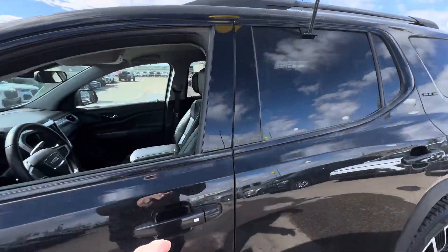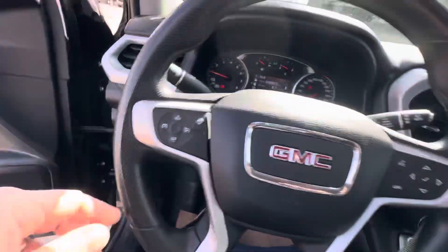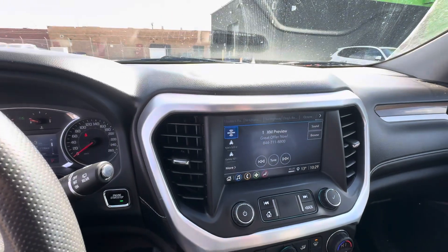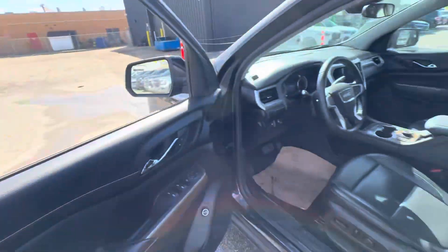Just to show you a couple of things here inside: of course you've got your full leather power and heated seats, all your power options, a touchscreen with Apple CarPlay and Android Auto capability, a backup camera, a power liftgate, and all kinds of goodies in it.